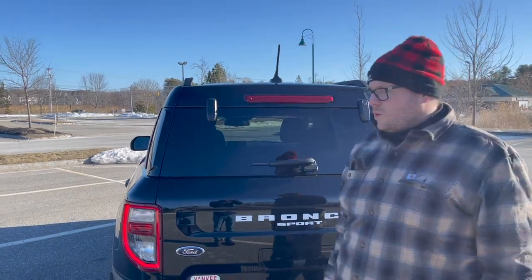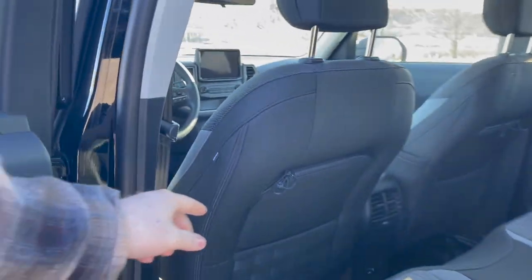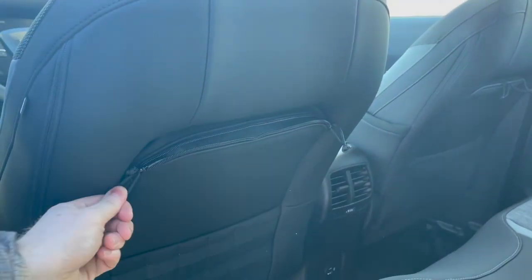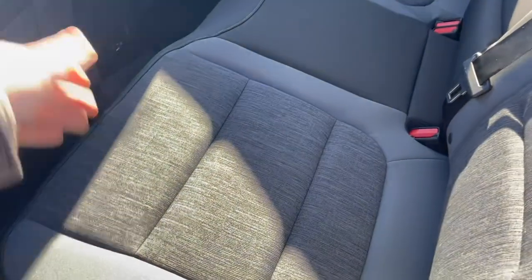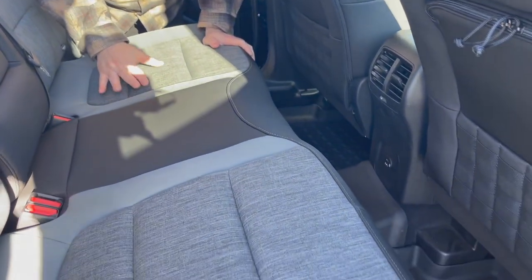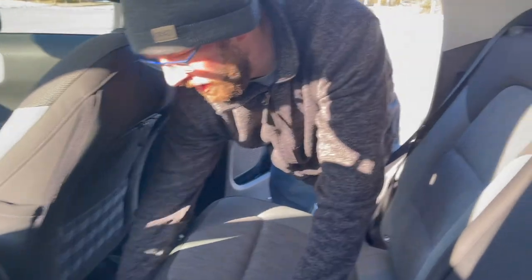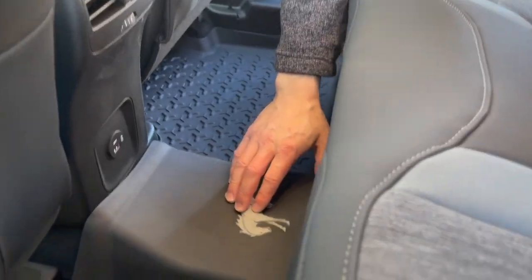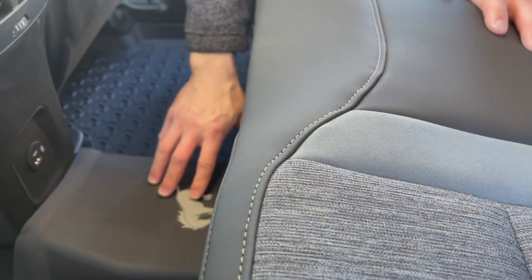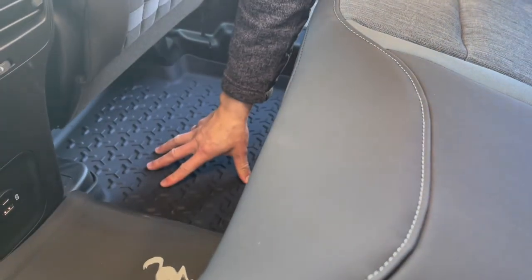A couple of other items specific to the Big Bend: in the back seat area you get zip-up pockets, which is a feature for the Big Bend. You also get easy-to-clean upholstery — Ford calls it pretty soft and it's supposed to be spill and stain resistant and easy to clean. There's also a cool Mustang horse logo they've been putting on a lot of their vehicles. You've got rubber mats that you can take out for cleaning — as a general vehicle this is perfect and easy to maintain.